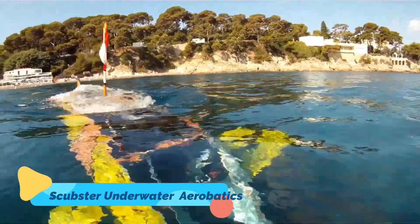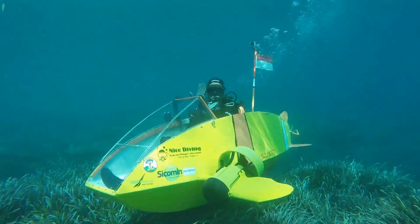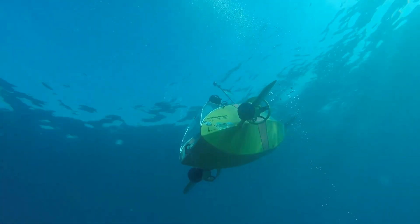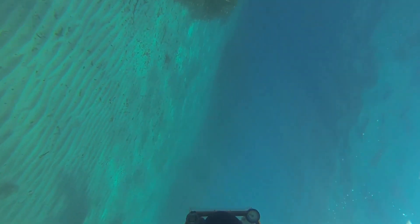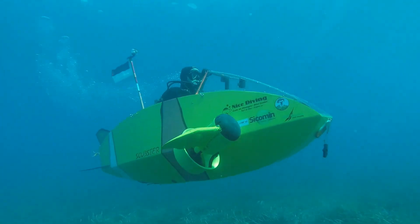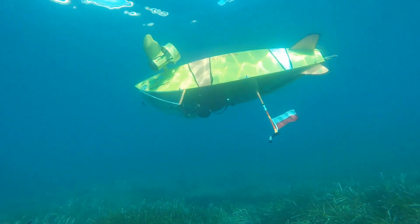Scubster Underwater Aerobatics. The Scubster is a fascinating innovation in underwater exploration, offering a sustainable and interactive way to navigate beneath the surface. This human-powered submarine is propelled entirely by pedaling, allowing the user to glide through the water while maintaining full control over speed and direction. Its sleek, aerodynamic design minimizes resistance, making it efficient and easy to handle.